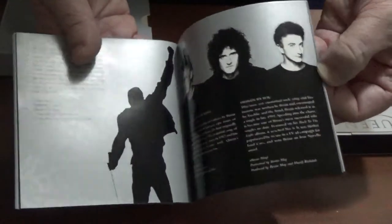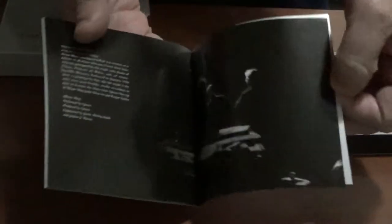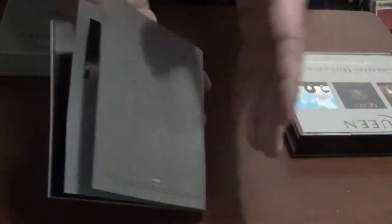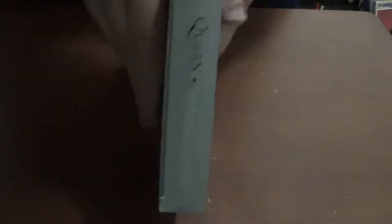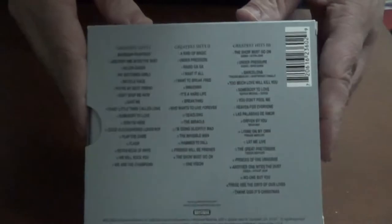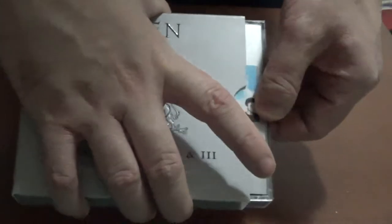I also had a problem with the Greatest Hits 3 portion of the book — it wasn't in the same style as Greatest Hits 1 and 2, and I really feel they should have kept that design consistent. I was really disappointed with how the Greatest Hits 3 portion of the booklet was done. However, the biggest positive I can give is that you get Greatest Hits 1, 2, and 3 all in one box set — if you wanted all three without getting them individually, this set is for you. This set gets a green card.